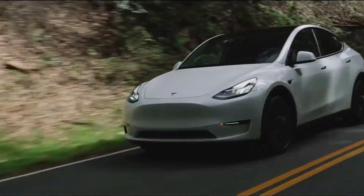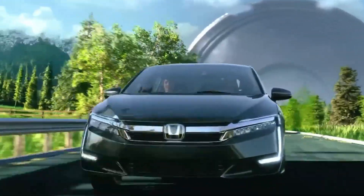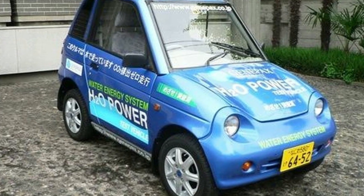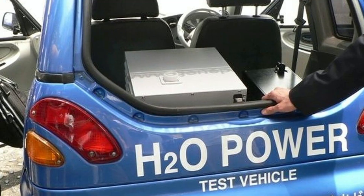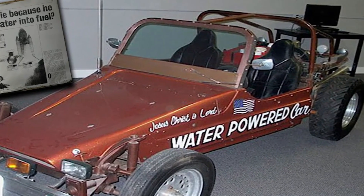But why should we take Toyota seriously? Over the years many people have claimed they invented a water-powered car, but most turned out to be scams or unworkable concepts. In 2008 a Japanese company claimed they built a car that ran on water alone, but it needed a special material to function. In the 1980s, an inventor named Stanley Meyer claimed to have built a dune buggy that ran on water, but the technology was later debunked as a hoax.